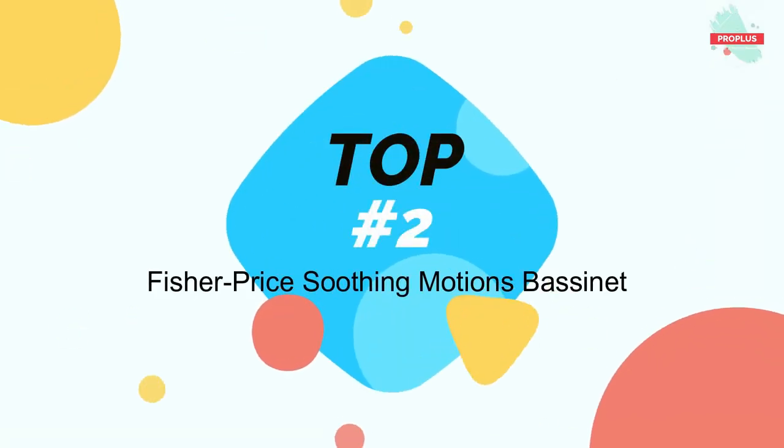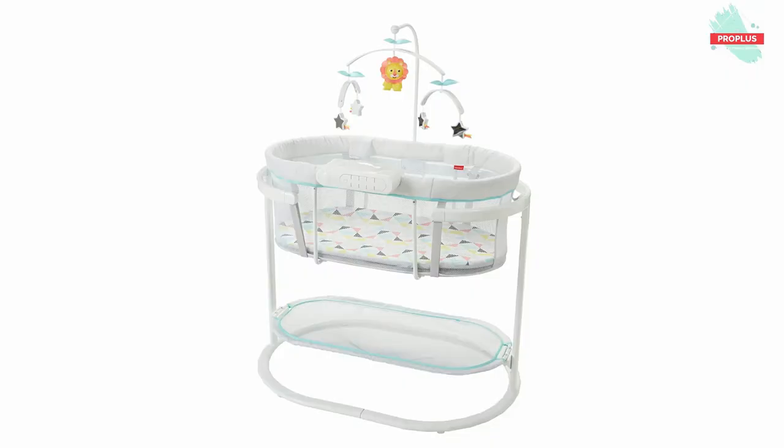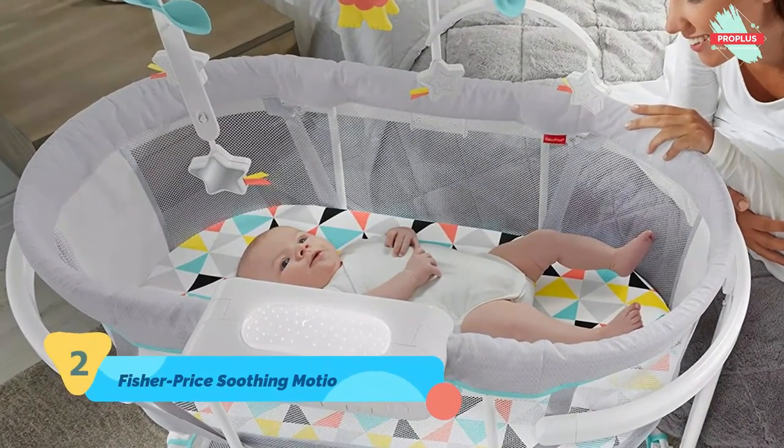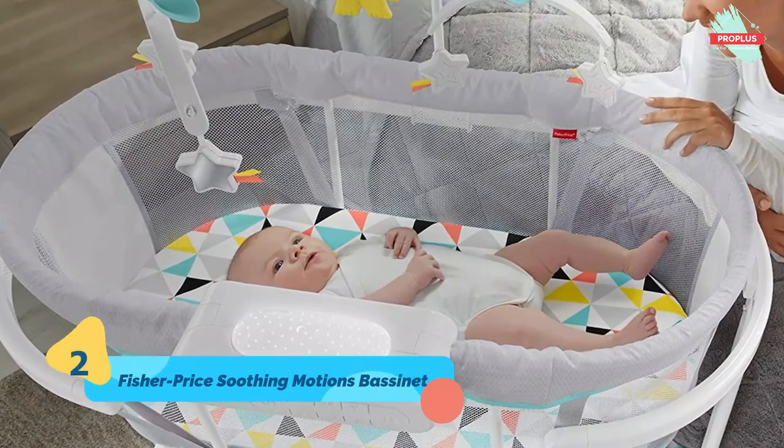Number 2 is the Fisher Price Soothing Motions Bassinet. It is 22.80 x 5.90 x 40.00 inches. It features soothing sways, music and sounds, calming vibrations, light projection and more.